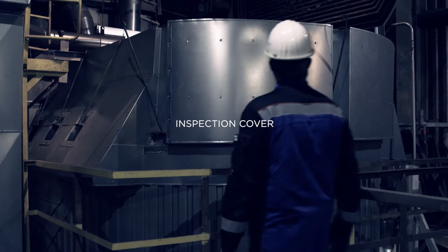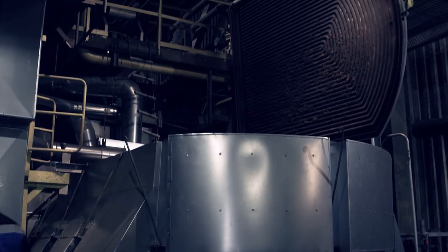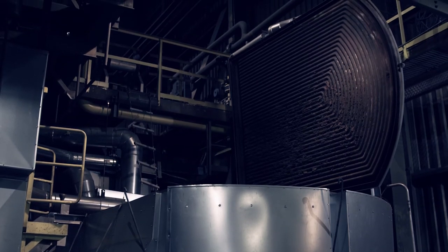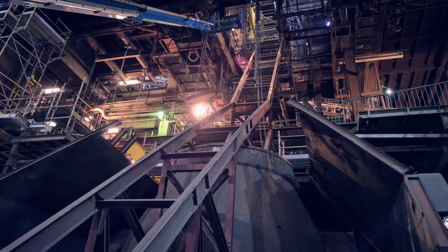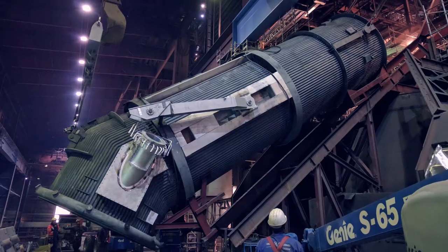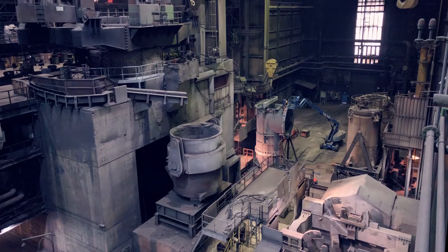The inspection cover makes regular checks on the tube wall possible. Operators can clean or repair the cooling stack without having to stop production. The intelligent construction method of the cooling stack makes revamp projects fast and easy to execute, and therefore ensures minimal standstill times.